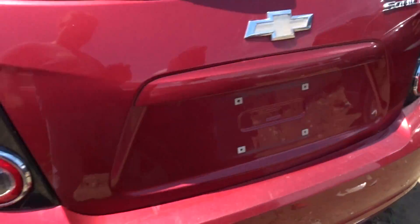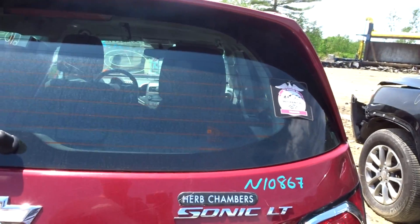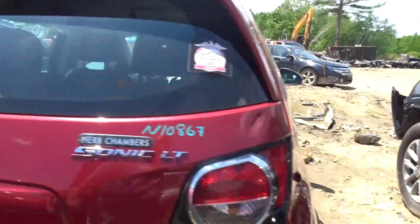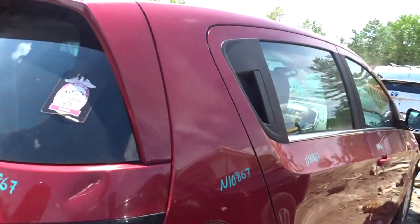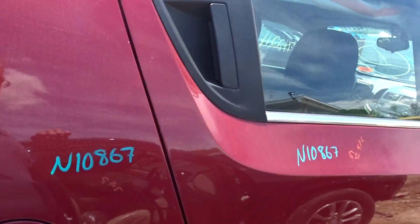Got a rear bumper cover with a couple of scuffs, got a clean lid gate with a couple of scratches with a spoiler and hinges, got a right rear quarter clean, got a right rear door with a couple of pings.